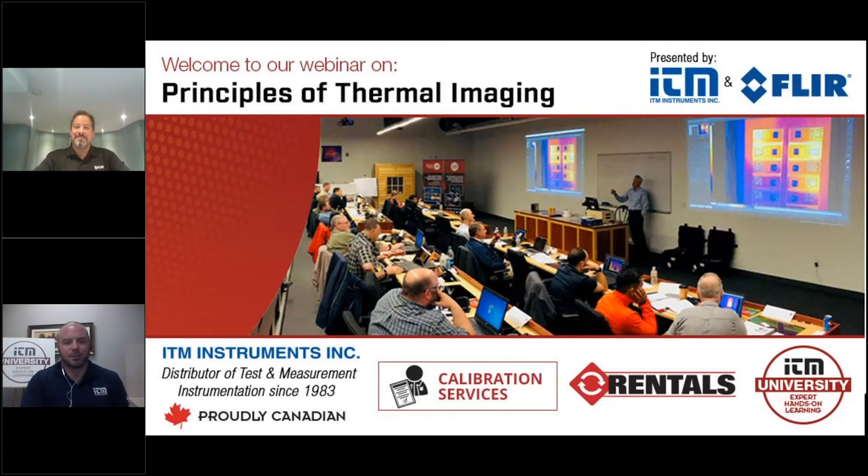Hello again everyone. My name is Chris Dorn. I'm a Technical Sales Specialist for ITM Instruments. Thank you for joining us today via our webinar brought to you by ITM University. Today's topic is Principles of Thermal Imaging — how infrared technology is utilized for a variety of applications, presented by FLIR.